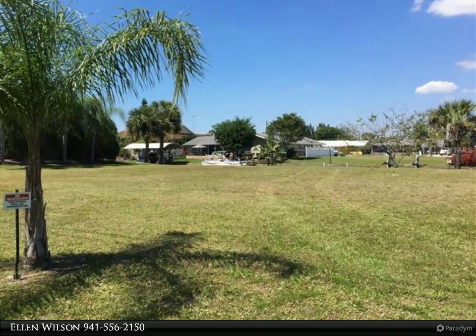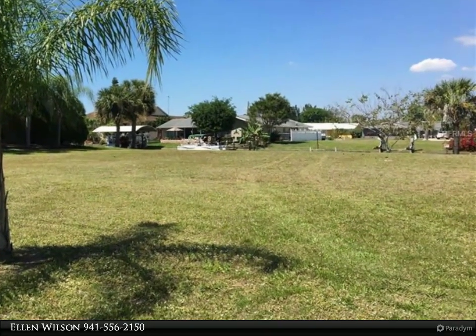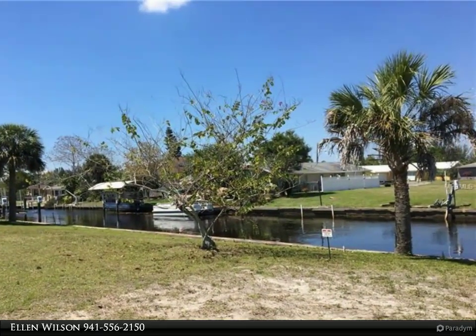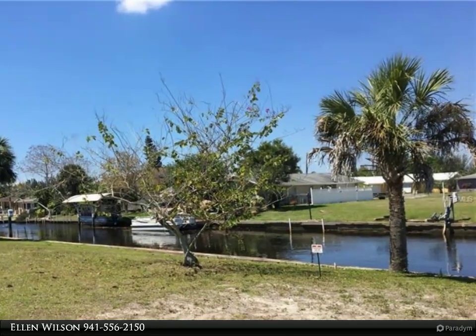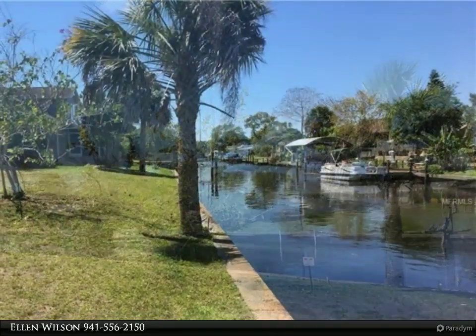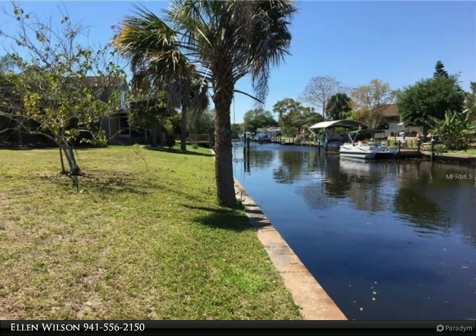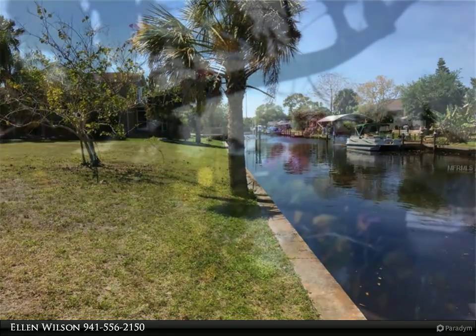Waterfront lot in the quiet and established Whitewood Shores community. Buyers will have access to Charlotte Harbor and on out to the Gulf of Mexico. A concrete seawall is already in place, so the lot is ready for you to plant and build your Florida dream home. The RFM-10 multi-family zoning makes a duplex possible if you prefer.